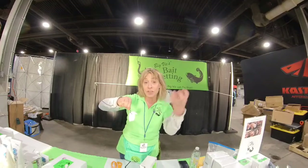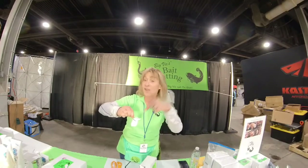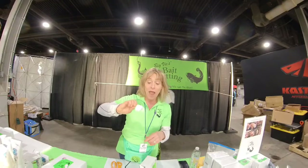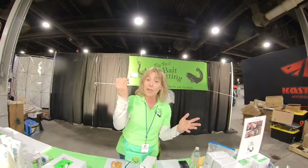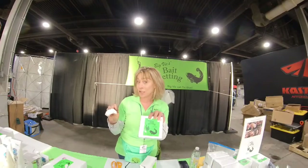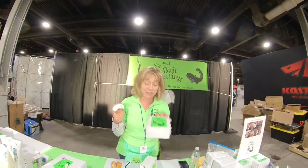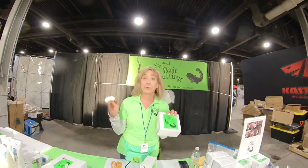If you twist it first and then put the hook through, many times there's a little opening here and you can stuff more bait in there if you need to. But you will never lose your bait again if you buy Big Vicki's Bait Netting, and it's very cost effective. So come see me at the show, Catfish Conference, and look for my bright green booth.